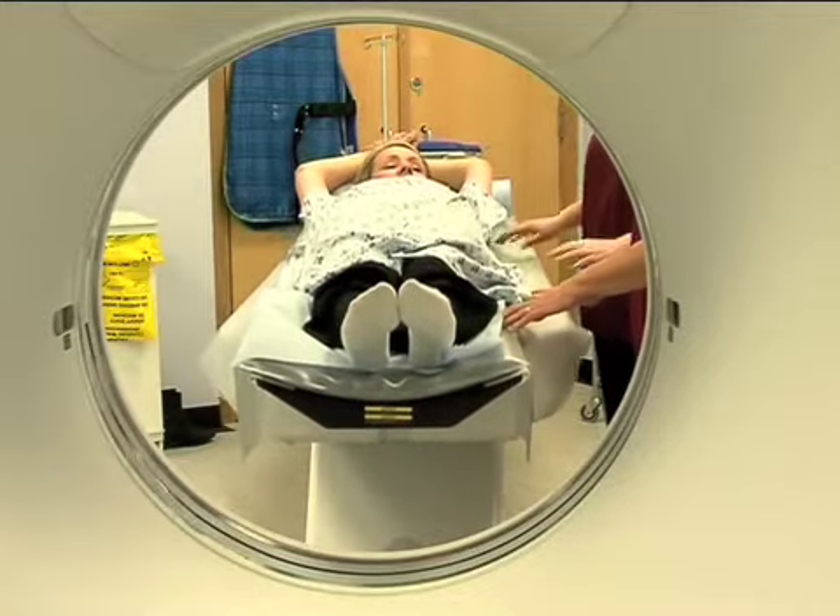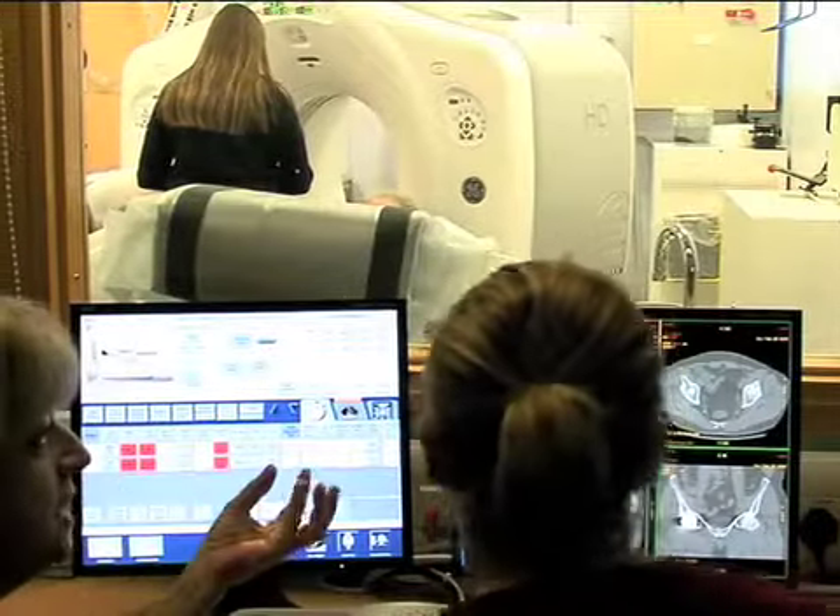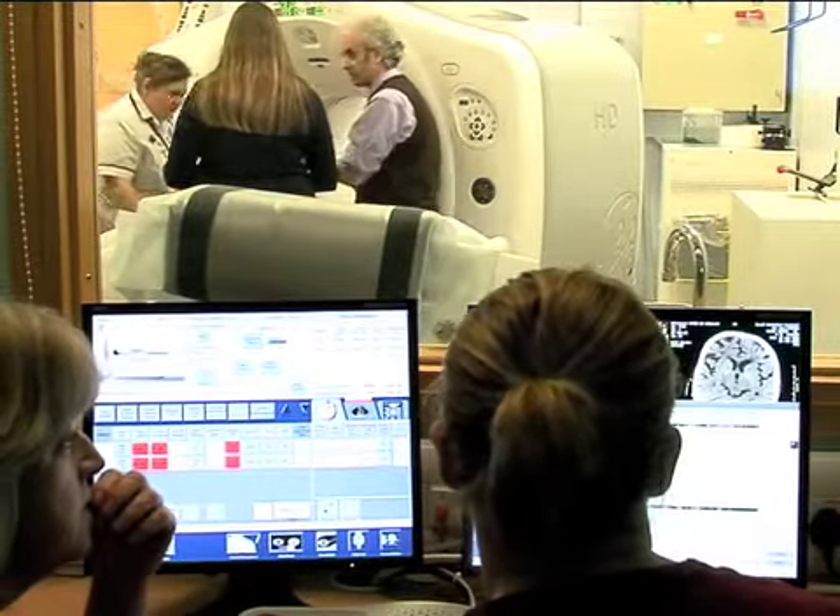It's pretty much the same as it's always been for the patient. The actual scan is faster, but they still have to go through the same sort of process. The benefit for them is that we're getting much more detail on the scans.